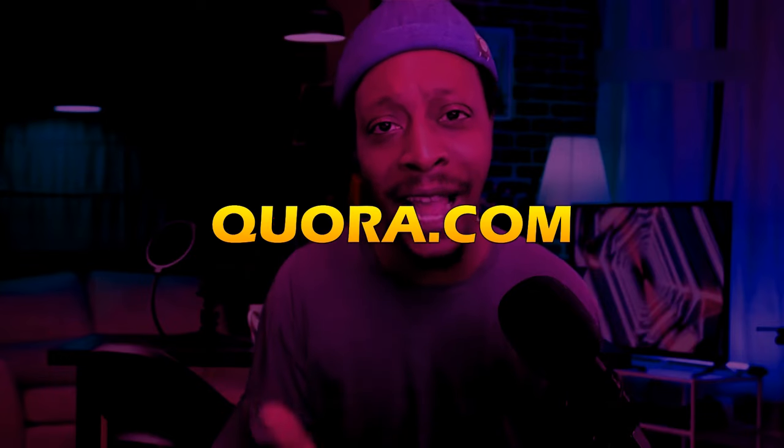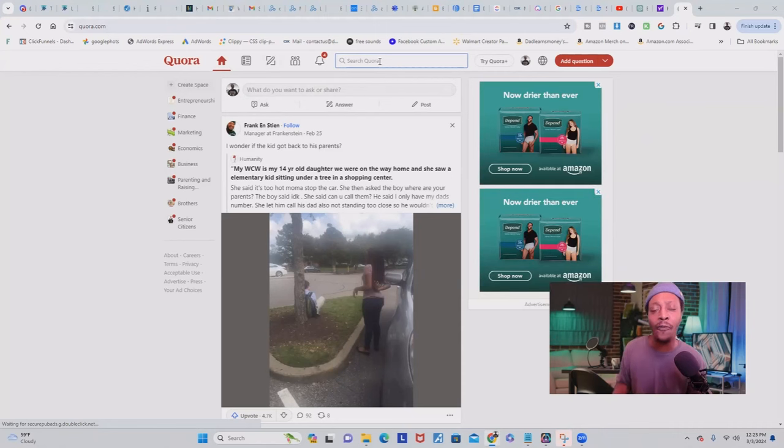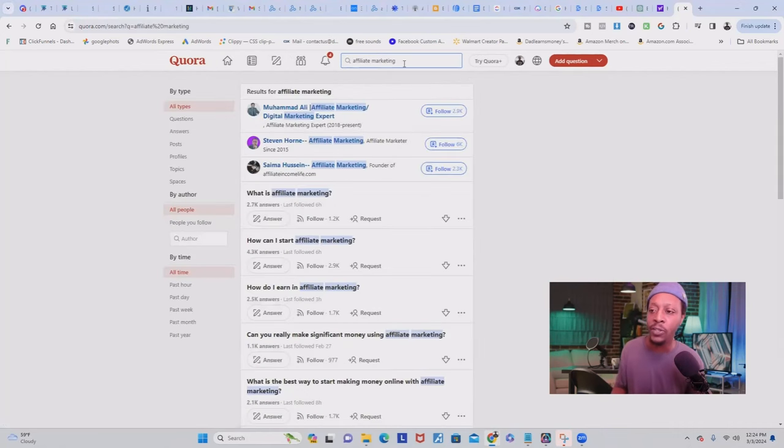Free traffic source number two is a website called Quora.com. Just like Google, Quora is a website where people come to get answers to all of their questions, and it's absolutely free. On top of that, tons of traffic comes to Quora each and every single day. To get traffic from Quora to your affiliate offers, you can use some of the strategies I just taught you with Pinterest, so I highly recommend creating a blog for this strategy as well. The first thing you want to do on Quora is put in your niche — in this case, affiliate marketing — and it's going to take you straight to where your audience is.